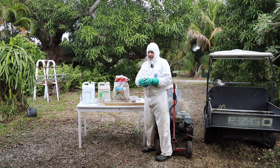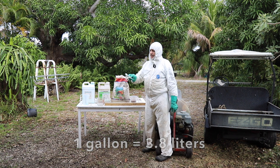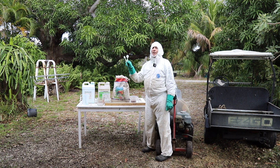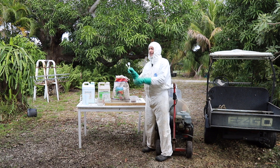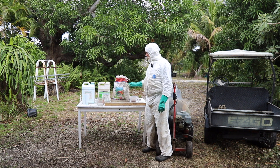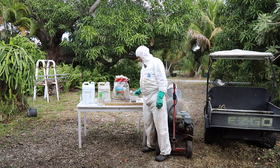The amount I'm using per gallon is one and a half tablespoons. So that's one and a half tablespoons per gallon of the 80% dry flowable sulfur, whichever product you find to use.